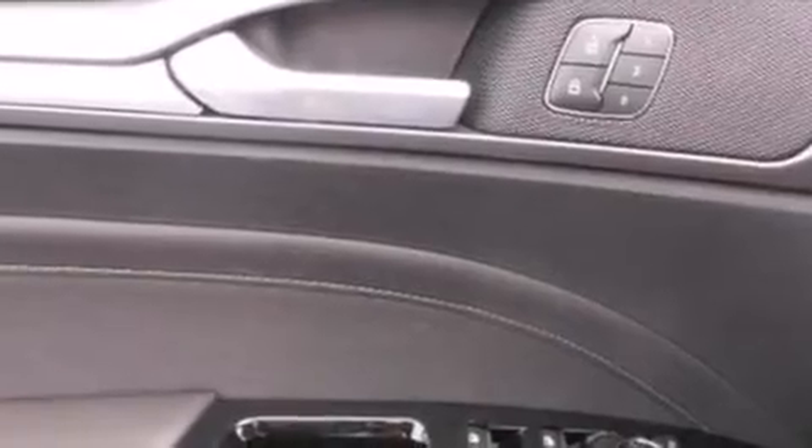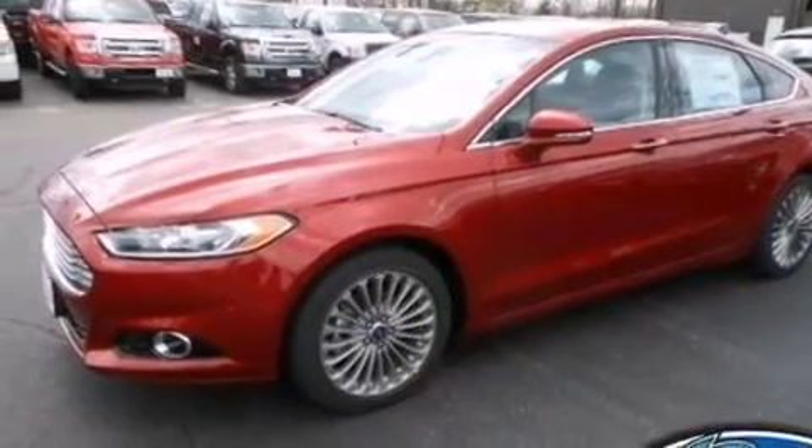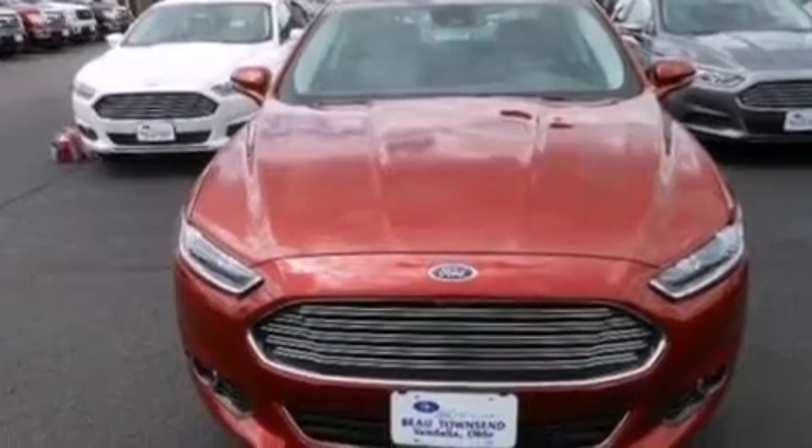An illuminated driver's side vanity mirror, side curtain airbags, rear seat child-proof door locks, dual power seats, air conditioning with vents for rear seat passengers, and the leather seats provide great support and create an overall luxurious feel.